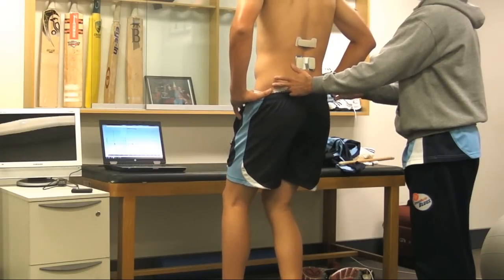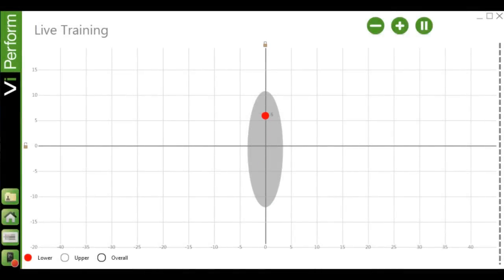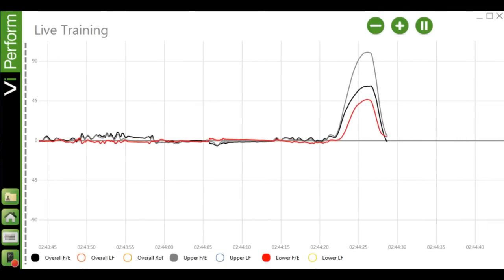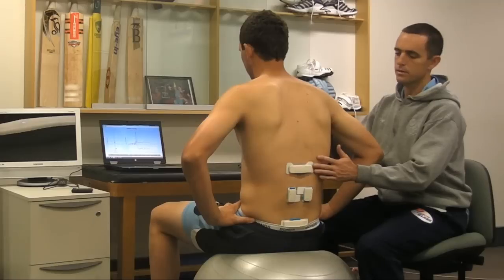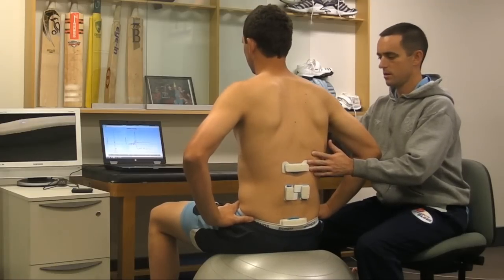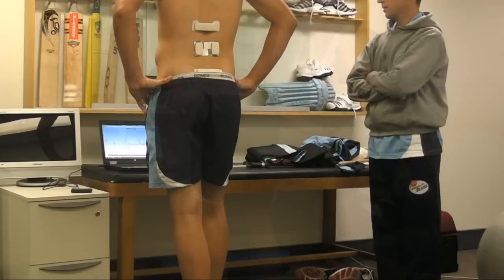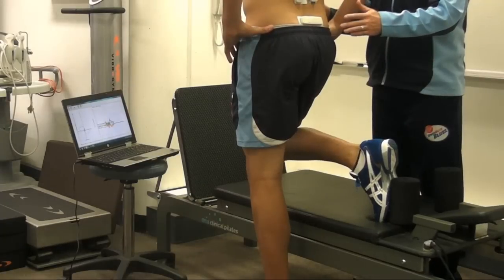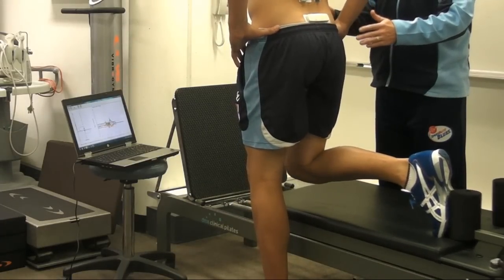Cricketers wear the sensors and view their posture and movement on a computer through Dorsa V's live software. They can find and maintain their optimal posture with the help of immediate visual feedback as they follow the movement they perform on screen. Players can conduct simple exercises such as pelvic tilt in sitting or standing, through to more complex functional exercises such as single leg squats.